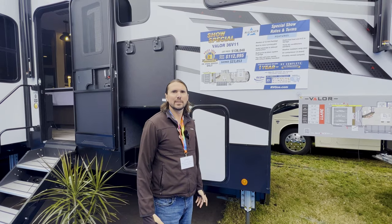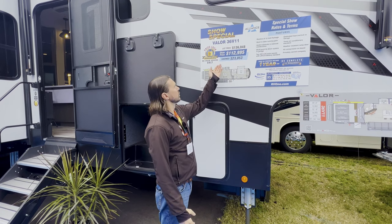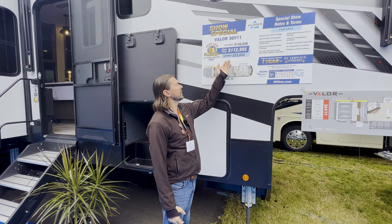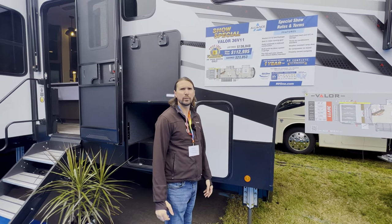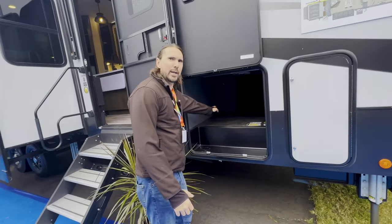It's the last day of the Florida RV Super Show and we saved Alliance for last. They're one of the newer players in the game with fifth wheels, travel trailers, and toy haulers. They're super high quality, trying to alleviate a lot of the pinch points that RVers complain about, and these are set up for full-timing. The first unit we're checking out is the Valor 36V11 - show price $112,995, list was $136,048, a savings of $23,153.